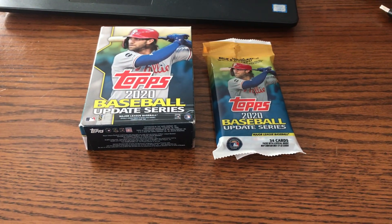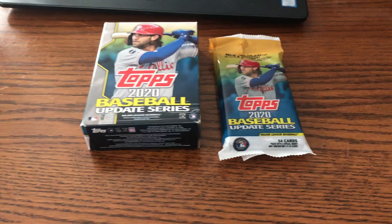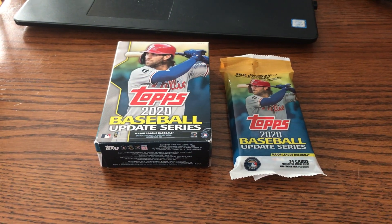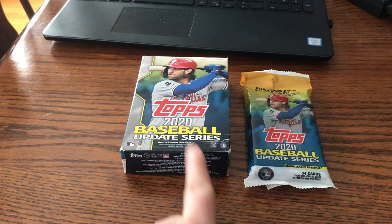Hello everyone, welcome back to Matthews Quintin card collecting. Today we're going to open up some 2020 Topps Update Series. We got a fat pack and a hanger box.